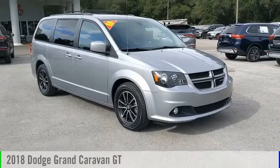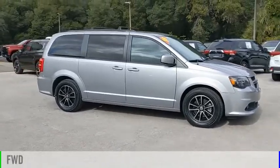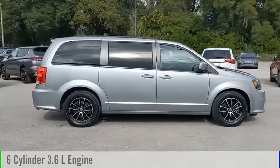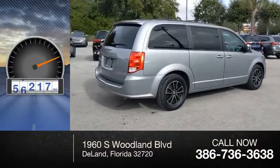Come test drive the 2018 Grand Caravan. This vehicle is powered by a front-wheel drive, 6-cylinder, 3.6-liter engine and comes with an automatic transmission. This vehicle has less than 70,000 miles.